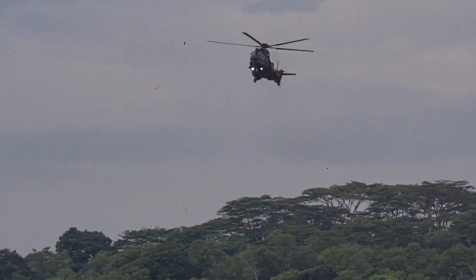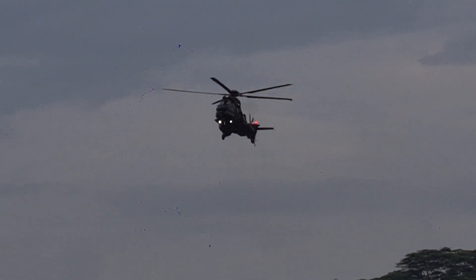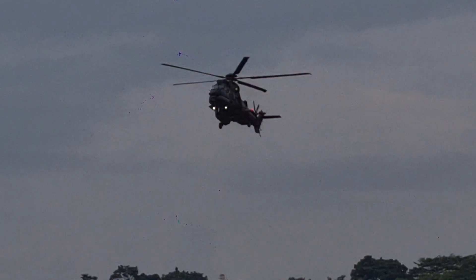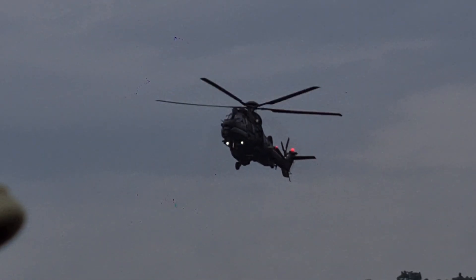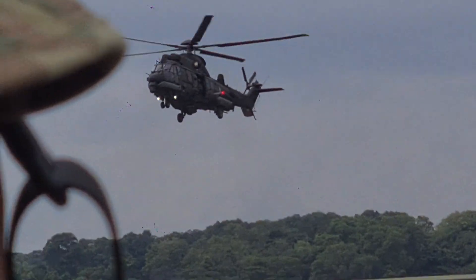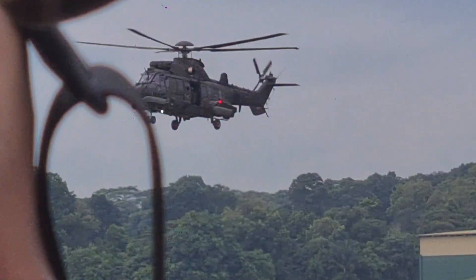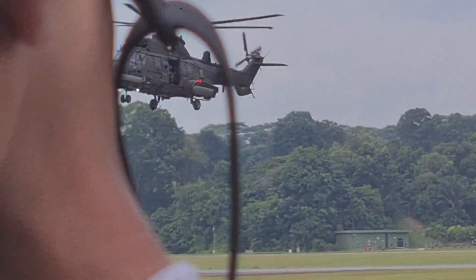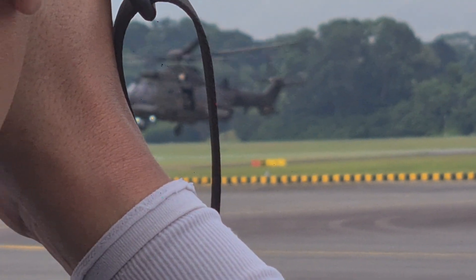Ladies and gentlemen, did you know that the guards we saw earlier are now being distributed in this H225M? The H225M's medium lift capability makes it ideal for combat search and rescue operations, aeromedical evacuation, as well as humanitarian assistance and disaster relief operations.